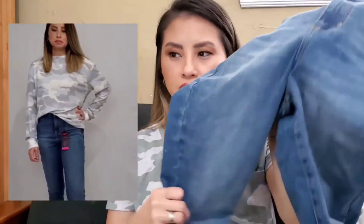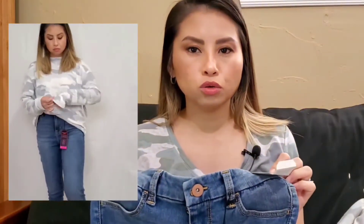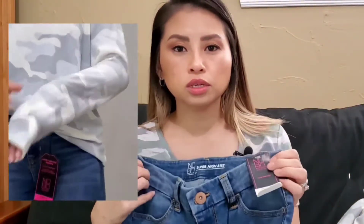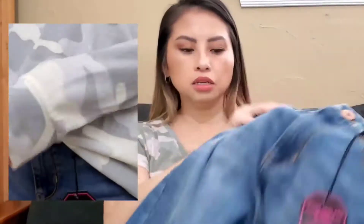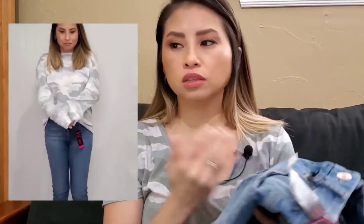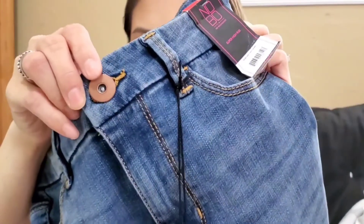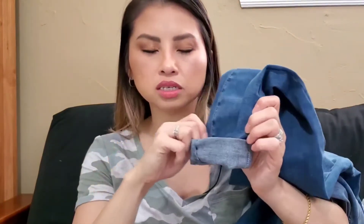I paired the camo with these jeans — super cute! I got these in the junior section by the brand No Boundaries for $14.98. These are super high-rise jeggings. I just love how simple the color is and it's super soft, so for $14 you can't go wrong. Look at this cute gold detail right there — very cute. The only thing I didn't like was the bottom was a little too long, so I just had to roll it up.